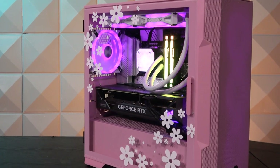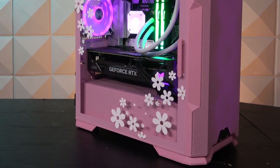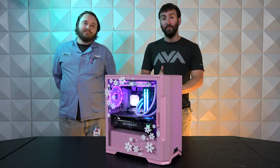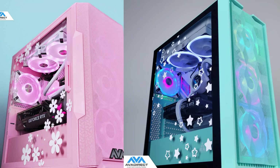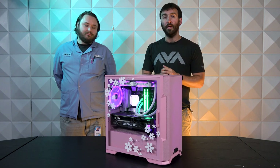This system is on our AVA Rigs because we offer a series of different PCs known as the Blissful PC configurations — all of the colorful pastel colors you can think of, we offer in different forms of cases and form factors. And they're really unique.